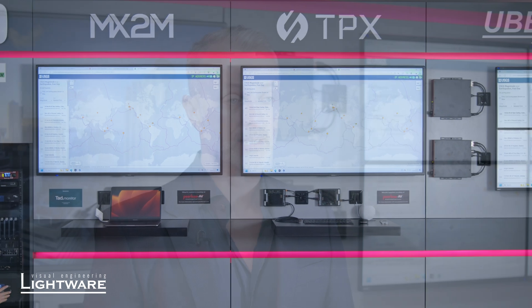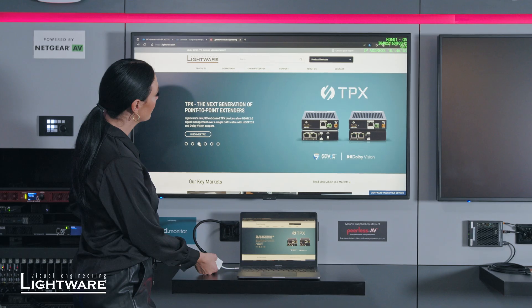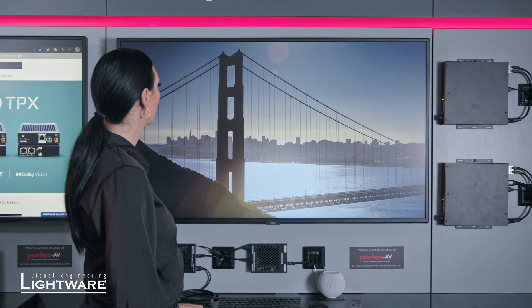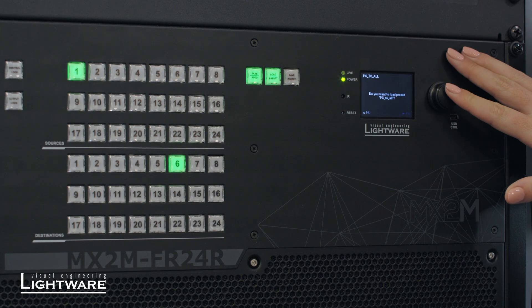If we talk about the connectivity that we're showing here, we have a PC showing a 4K signal, a laptop connection also showing a 4K signal, as well as Apple TV which is showing 4K 60 4:4:4 HDR. All of these sources are connected to our 24 by 24 modular matrix.